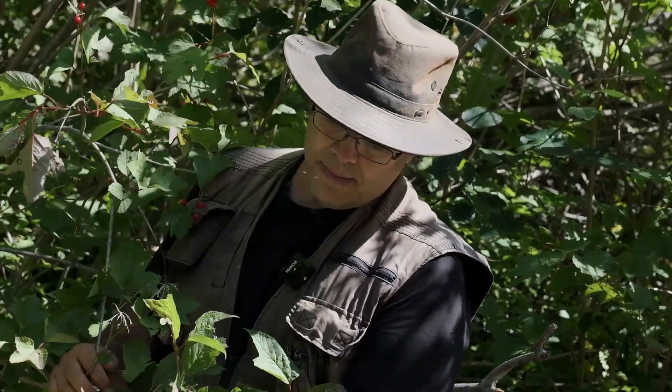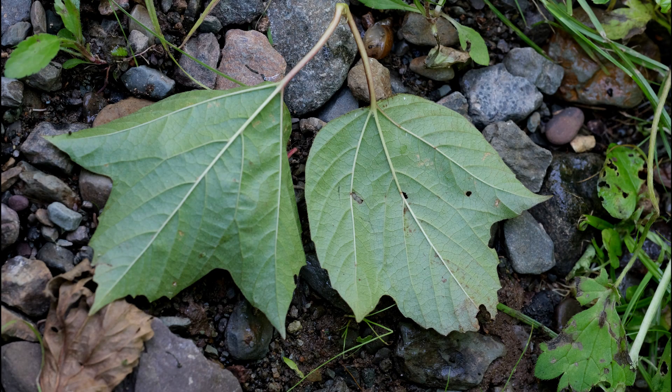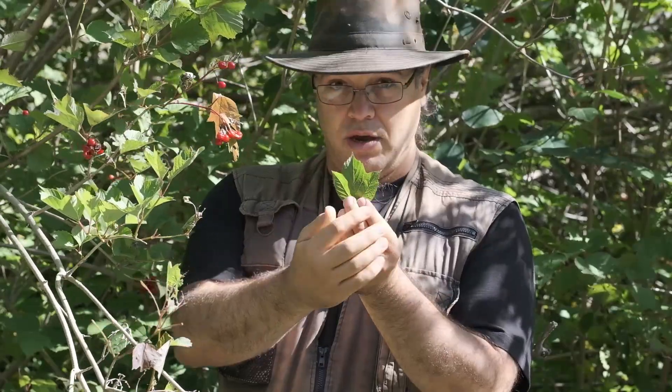There is a European highbush cranberry and its berries are not very good at all. It's fairly easy to tell the leaves of the Viburnum trilobum because they're shaped roughly like maple leaves. They have three points and three distinctive lobes — there, there, and there — hence the name Viburnum trilobum.